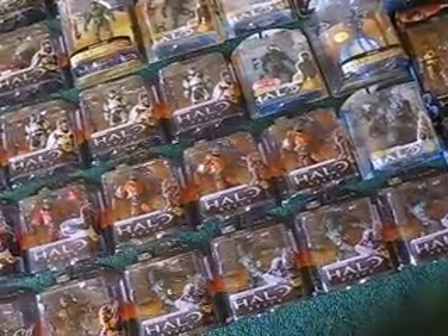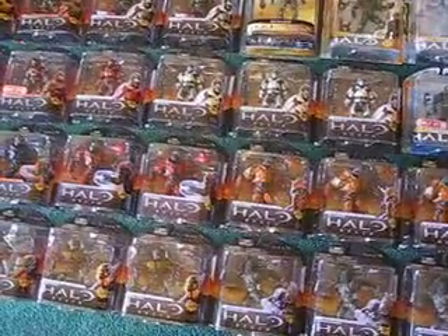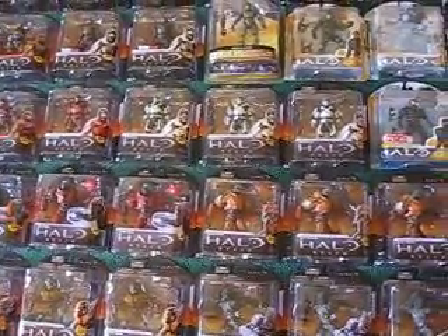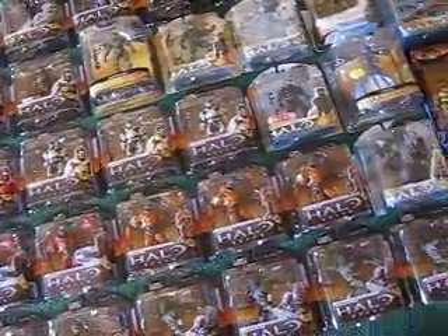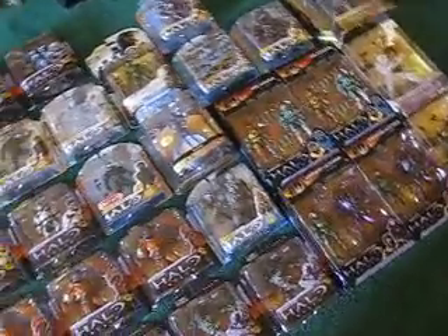I also have Halo 3 figures here, Halo Wars, and Halo 2 — odds and ends — along with some more statues over there, the bigger ones.